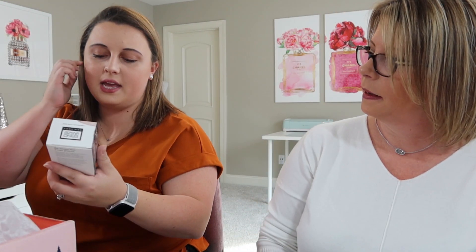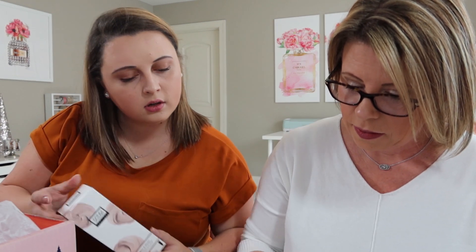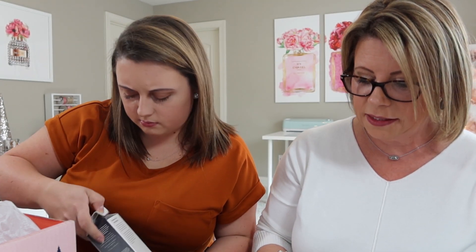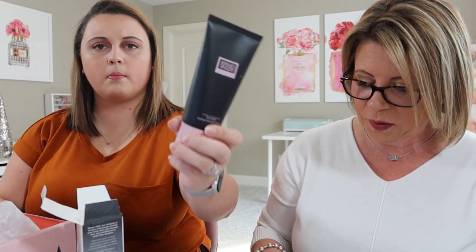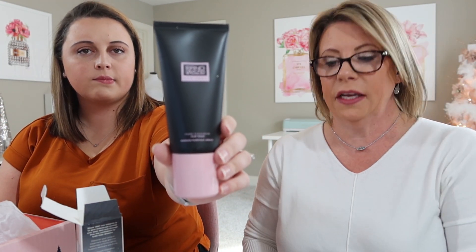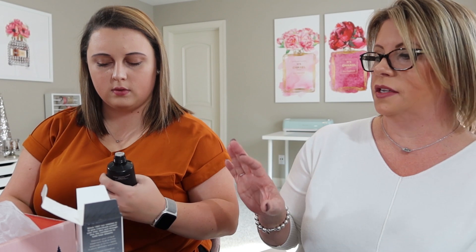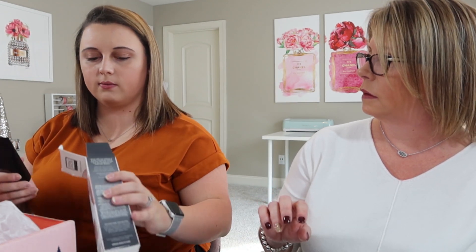We've got one more — Erno Laszlo Pore Cleansing Clay Mask, exfoliate and detox. 'This mask harnesses the benefit of kaolin and bentonite clay to remove impurities while infusing moisture and ingredients into the skin.' Retail value is $48. I'm thinking I can do one for the white elephant gift, and maybe I can do a giveaway soon.